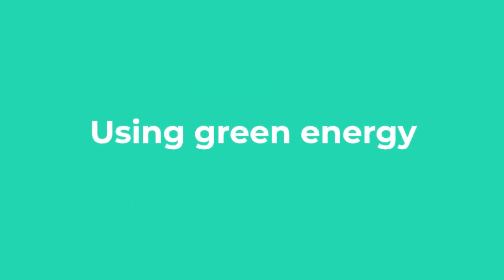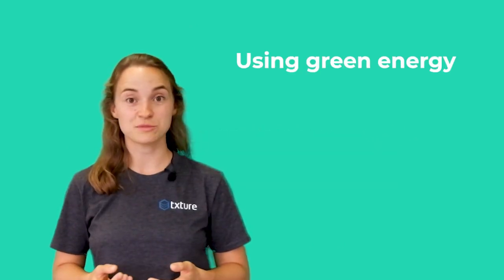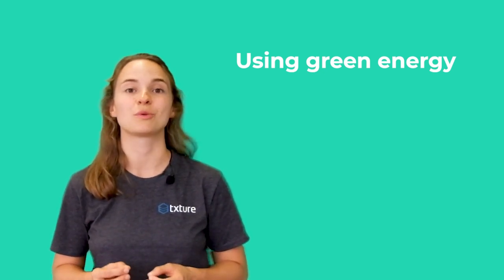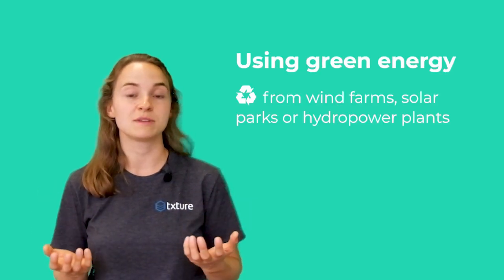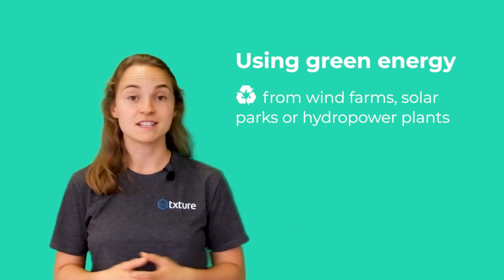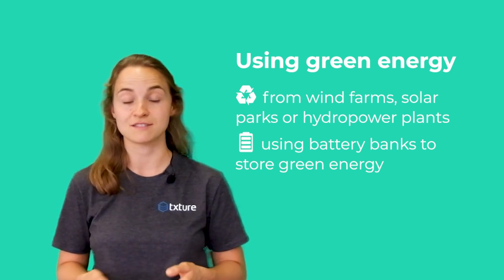Let's look at the second element: the usage of green energy. For cloud providers, it's a lot like in our homes. Our energy emissions are a lot lower if we get our energy from wind farms, solar parks, or hydropower plants, whereas coal or gas plants emit way more carbon dioxide in their energy production. Since green energy tends to be more discontinuous — wind doesn't always blow and the sun doesn't always shine — some cloud providers use big battery banks to store green energy for periods of need.